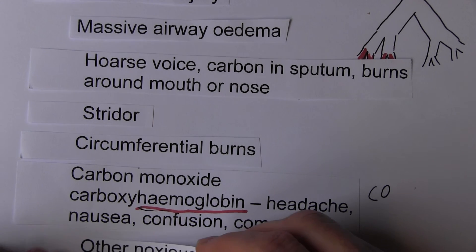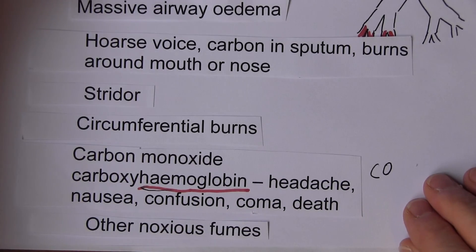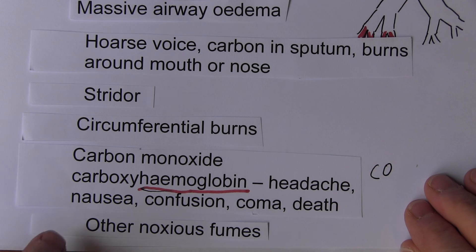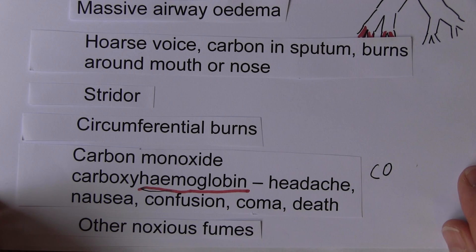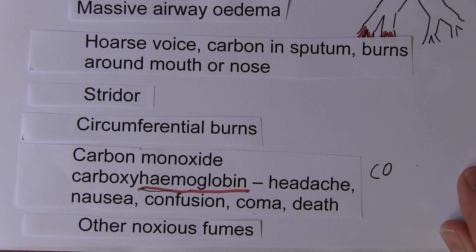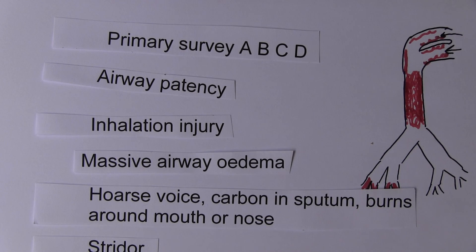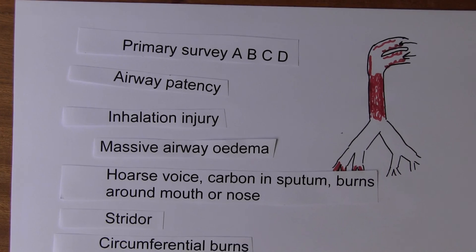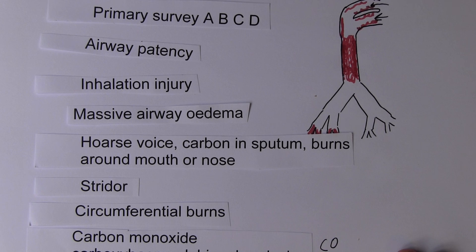Other noxious fumes must also be considered — it depends what is burning, but anything can be given off. Particularly toxic fumes such as cyanide can be immediately life threatening, and there are longer term effects from other nasty substances in burning plastics, such as dioxins. Starting to think about the systemic considerations in burns — remembering that burns are a trauma and are essentially treated as any other trauma, but with these particular considerations regarding airway management and breathing.